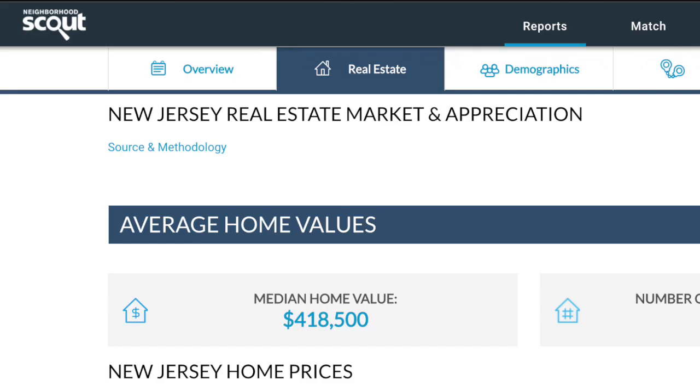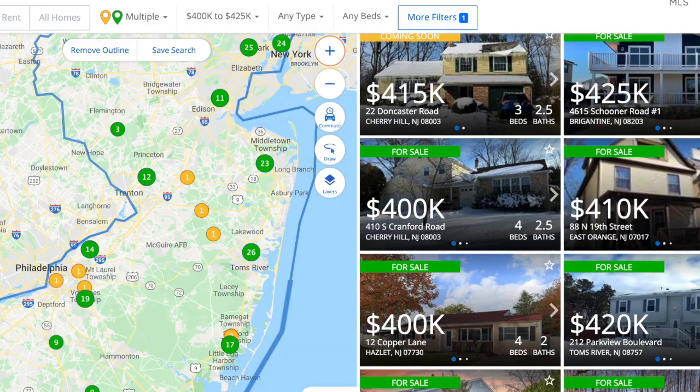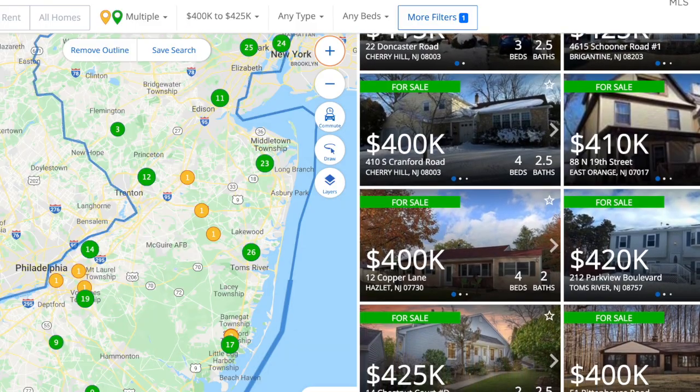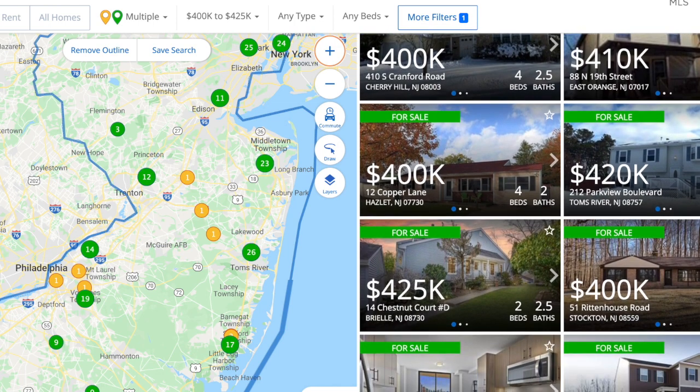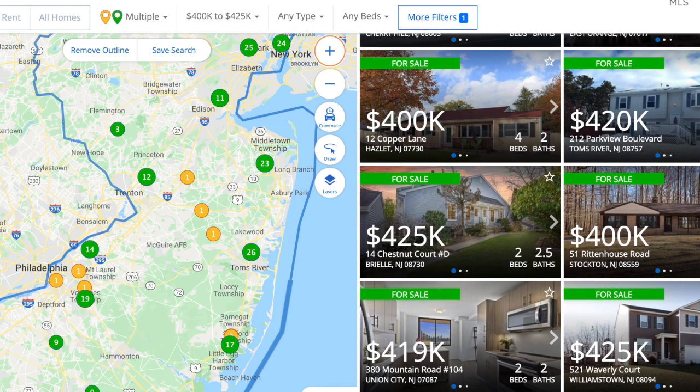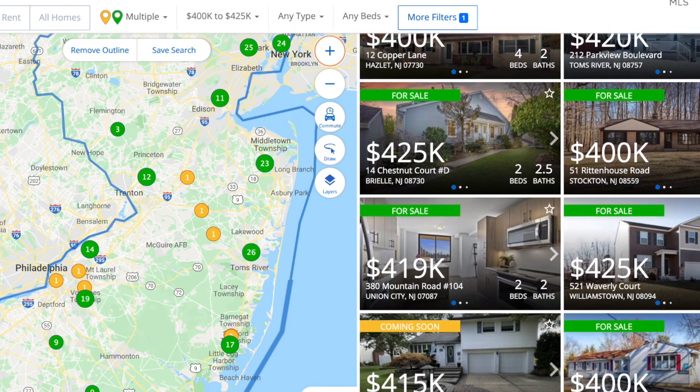Let's start with the average price of a home in Pennsylvania versus New Jersey. Starting out with New Jersey, the average sales price of a home in New Jersey is $418,500. Taking a look here, we can see that homes around this price point in New Jersey are around three to five bedrooms typically, anywhere from $400,000 to $425,000.